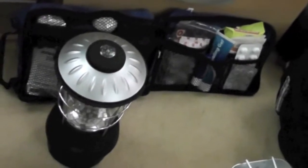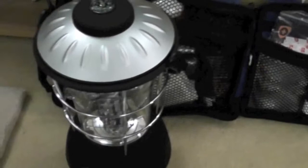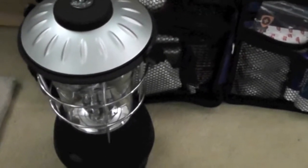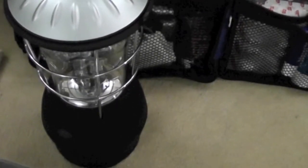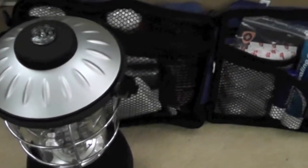We have a wind-up lamp. It's actually pretty awesome because you only have to wind it for about five minutes and that will give you at least an hour's worth of light. It's got various settings on it for the intensity, so it is really, really bright. Very happy with that one.